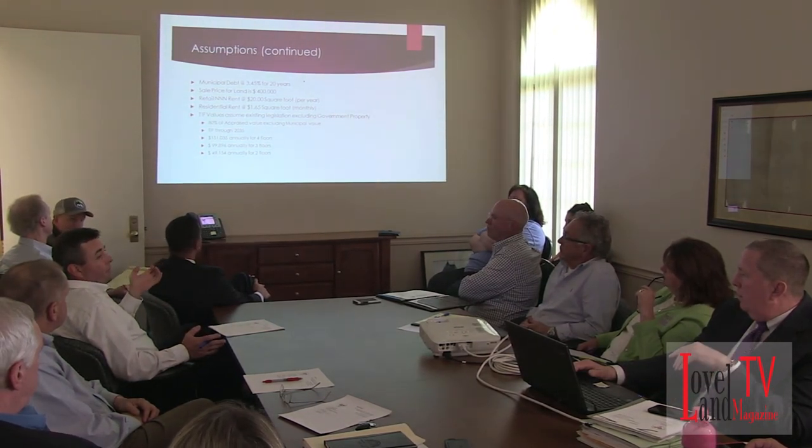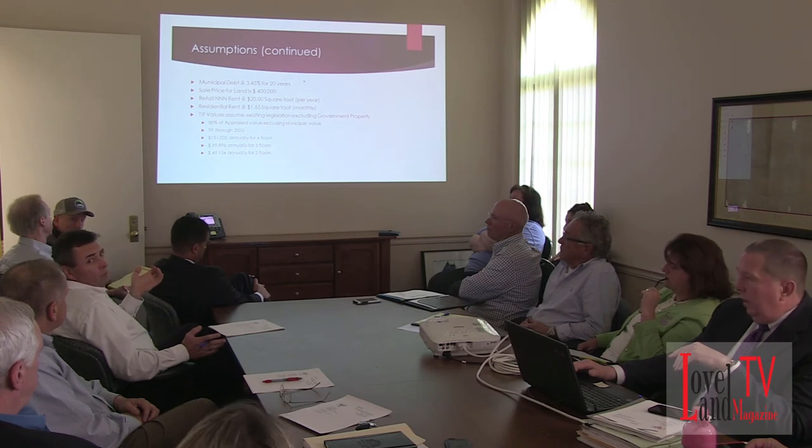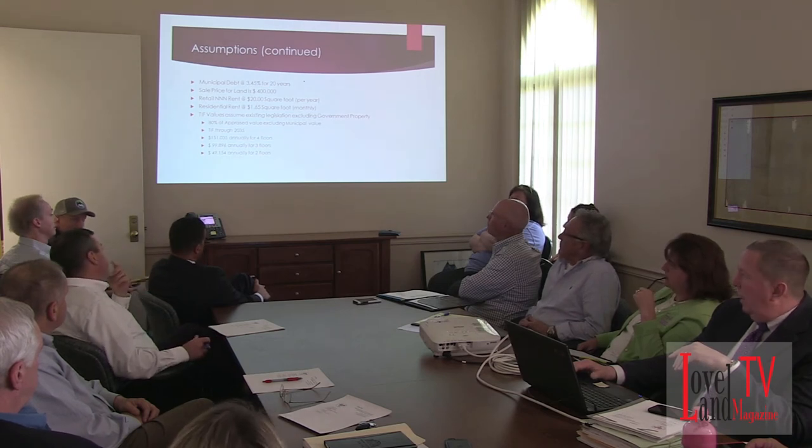This is a typical 30-year TIF that covers the property already, and that is in place.